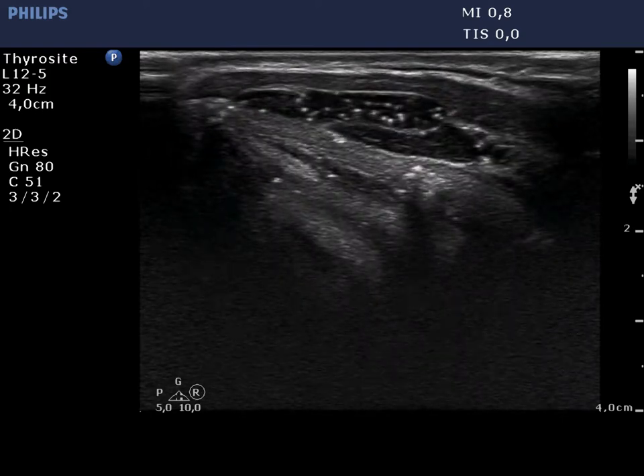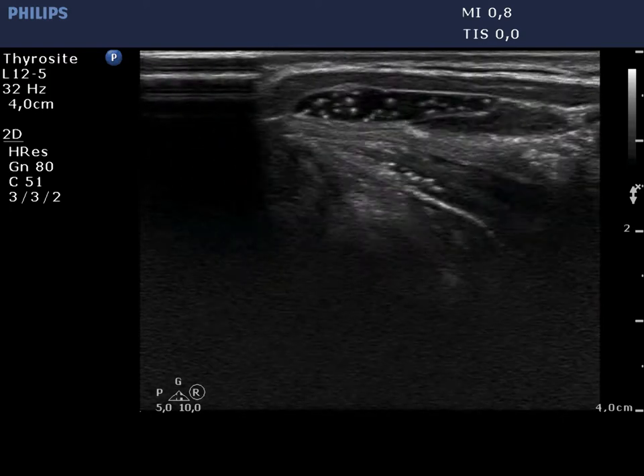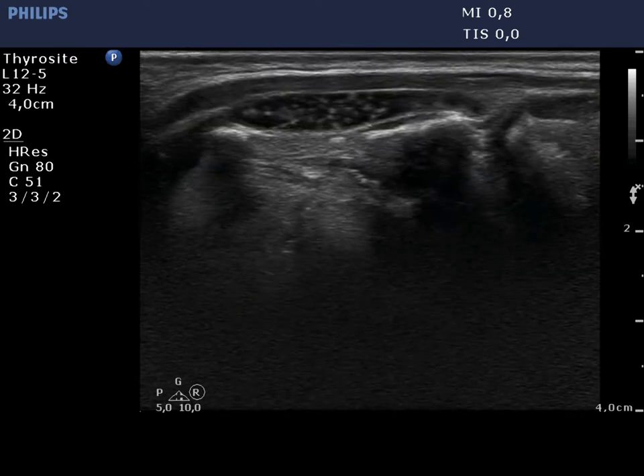Here we can see a cystic lesion with many intralesional hyperechogenic granules. The latter are protein-rich structures.